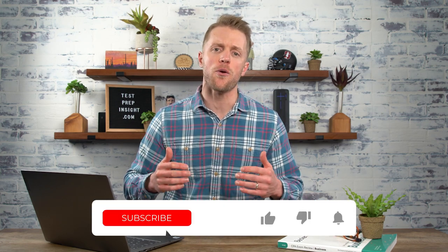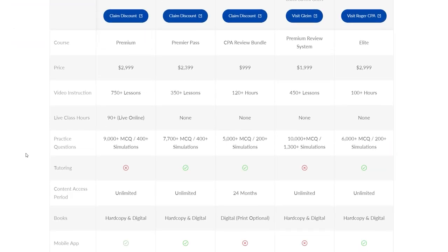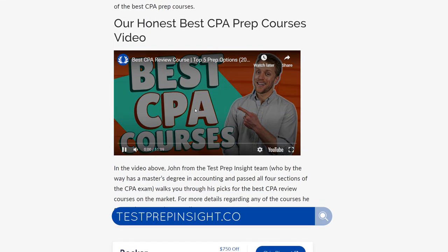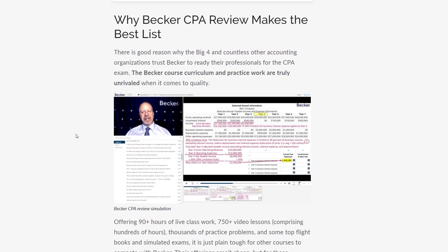All right, that just about wraps up our review of the Becker CPA review course. I hope you found this video to be helpful. If so, make sure to hit the subscribe button, like this video, and drop us a comment below. And if you want to learn more about other CPA review courses, or maybe how Becker ranks on our list of best CPA review courses, make sure to check out the description below — that links over to our website, testprepinsight.com, where we have a ton of content on all things CPA exam. As always, best of luck, and we'll see you in the next one.